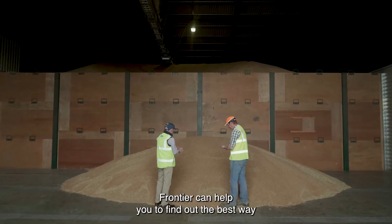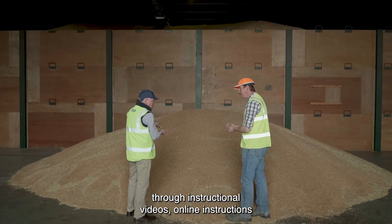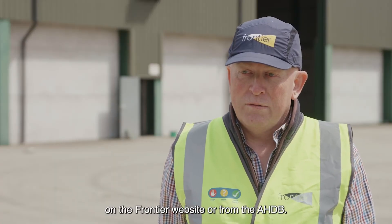Frontier can help you find out the best way for your farm to sample your own grain through instructional videos, online instructions on the Frontier website, or from the AHDB.